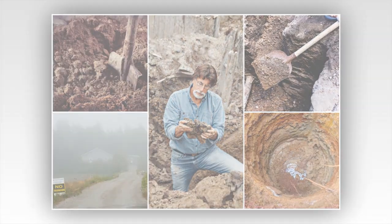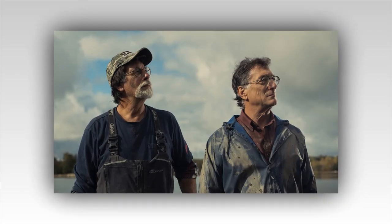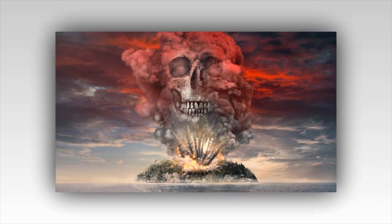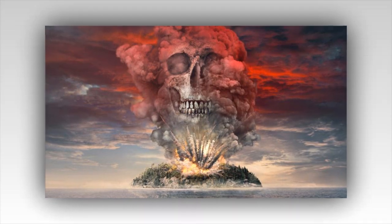The episode begins with a sense of anticipation hanging in the air. The Lagina brothers, Rick and Marty, along with their dedicated team of experts, have gathered at the latest excavation site. Their faces are etched with a mixture of hope and caution, the weight of history pressing down on them. This is not the first time they felt close, but something is different this time. The clues, the data, the whispers of the past all seem to be converging towards this moment.